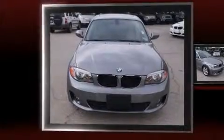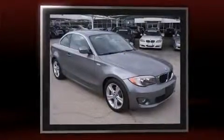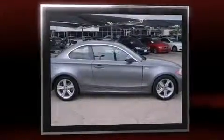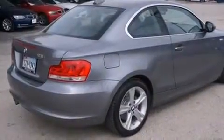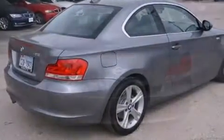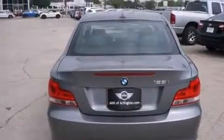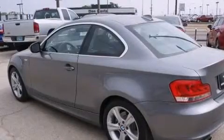Experience driving perfection in the 2012 BMW 128. This two-door, four-passenger coupe has just over 25,000 miles. BMW made sure to keep road handling and sportiness at the top of its priority list. Smooth gear shifts are achieved thanks to the three-liter six-cylinder engine, and for added security, Dynamic Stability Control supplements the drivetrain.